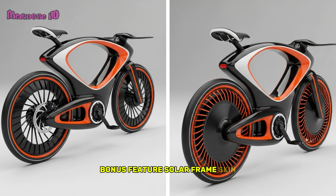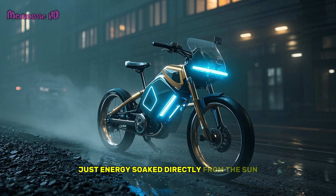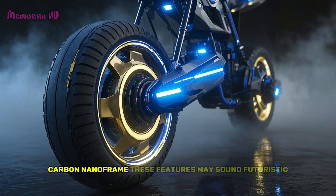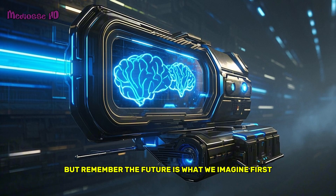Feature 4: Solar Frame Skin. No wires, no cables, just energy soaked directly from the sun, distributed throughout the bike's seamless carbon nano-frame. These features may sound futuristic, but remember, the future is what we imagine first.